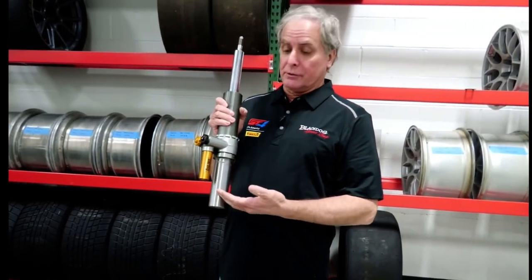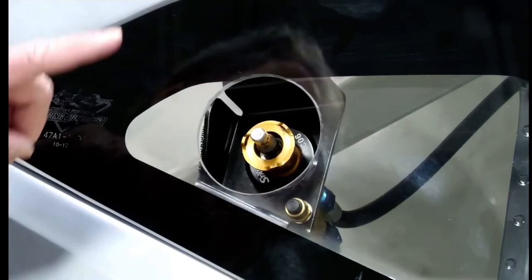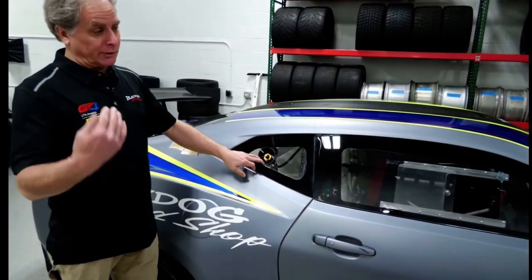In the back, it utilizes the stock Brembo ZL1 rear caliper with a two-piece rotor. The Camaro utilizes Ohlins TTX two-way adjustable dampers front and rear. This is the connection for the air jacks, exchangeable from the right side of the car to the left side depending on which way you're coming into the pit lane.